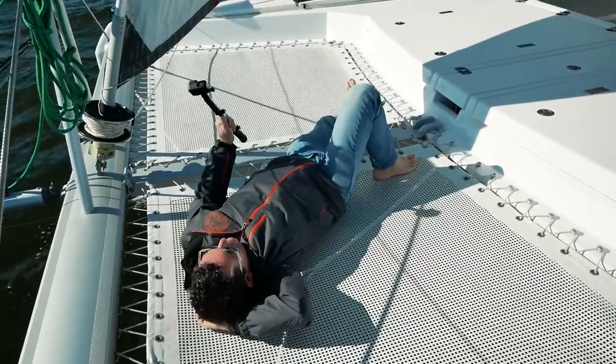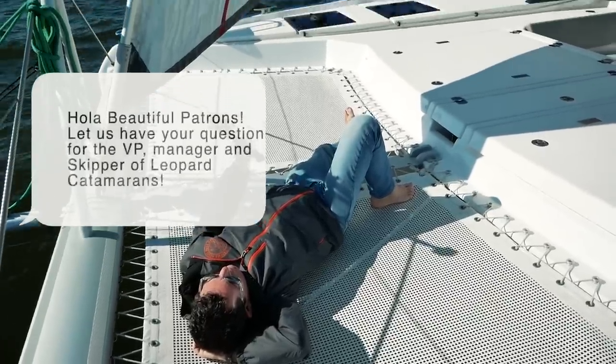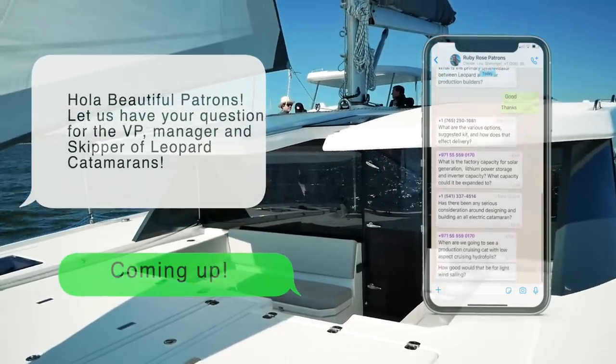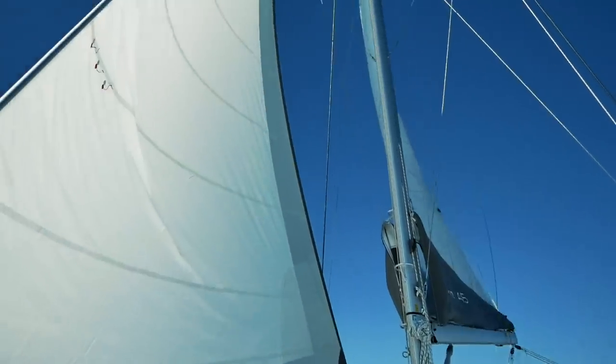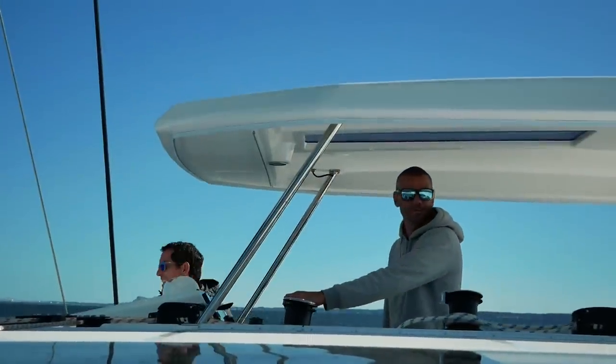With the autumn sun beating down on our backs, it was time to turn to our WhatsApp group and ask our patrons what they wanted to ask Leopard. What better place to start than with Calvin, the delivery skipper with 20-something Atlantic crossings under his belt - he had a wealth of experience to pass on to us.